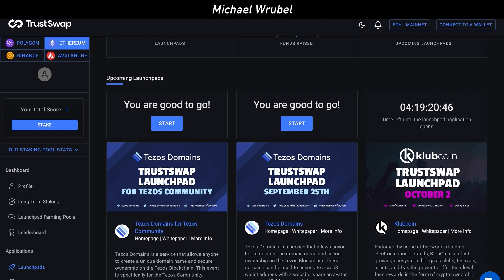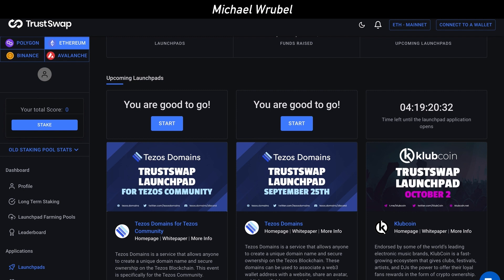All you need to do is go to TrustSwap. You can see all the different launchpads they have right now — Tezos Domains is available right now, so you can buy tokens on TrustSwap. You just need to connect your wallet and you're basically good to go.